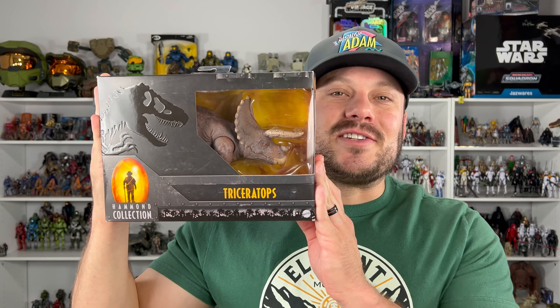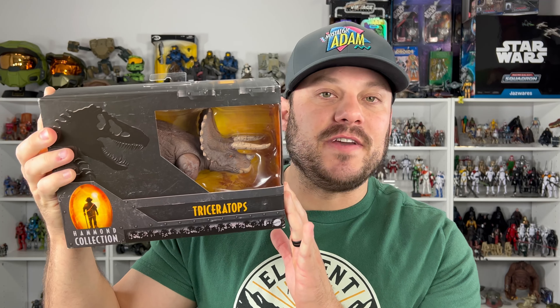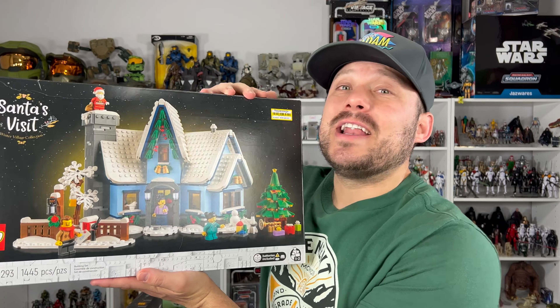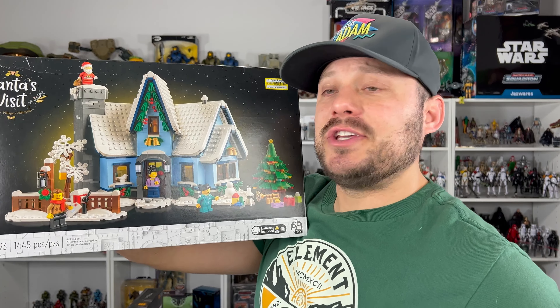Made it back home — that was a great haul this week. I was surprised to see as much new stuff on the shelves. First thing I picked up was the Hammond Collection Triceratops — original price $20, got it for $13.99. I love these Hammond Collection figures; herbivores like this are the army builders of dinosaurs, so this was an instant grab. I also found these Lego sets on clearance — half off, originally $100, got them for $49 each.